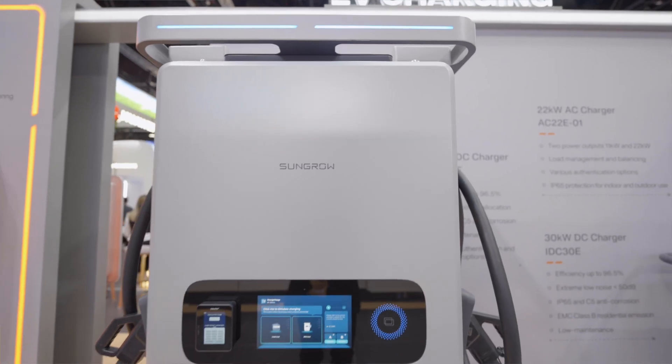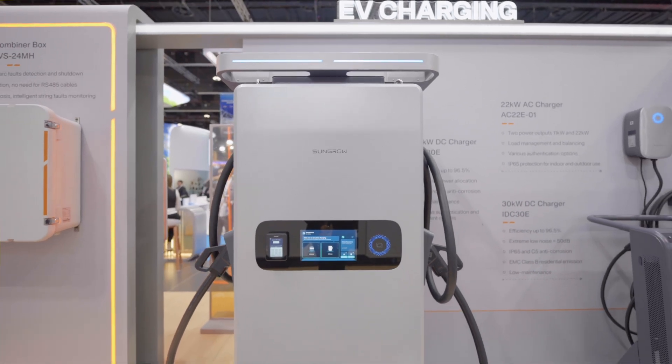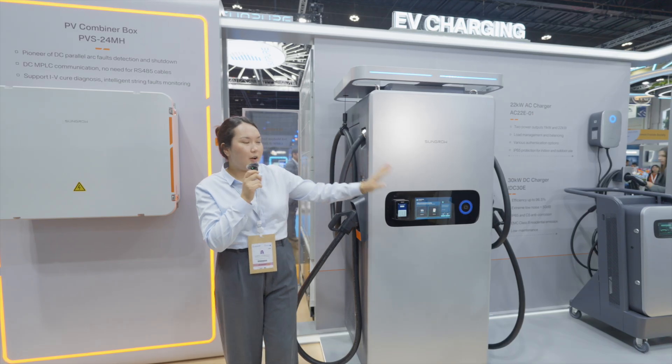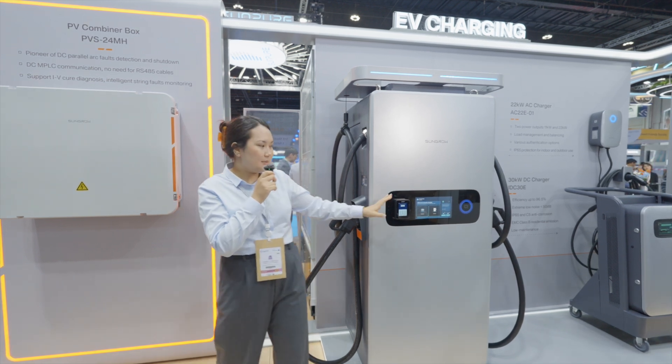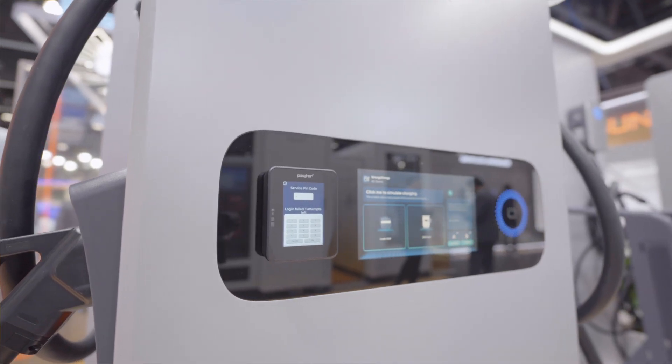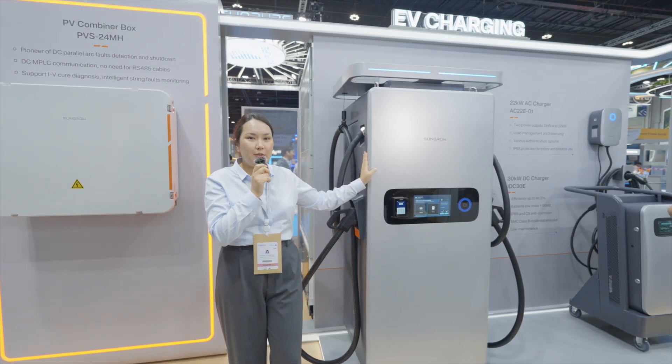And this is our fastest charger — 180 kilowatt DC. It has two outputs, a cable management system, and it also has a credit card reader for better user experience. This charger is also scalable — we can scale it.